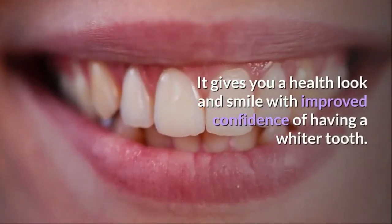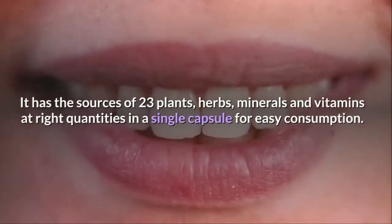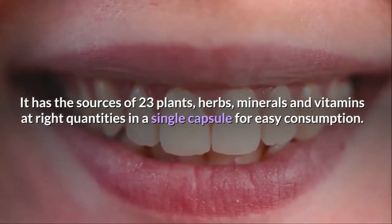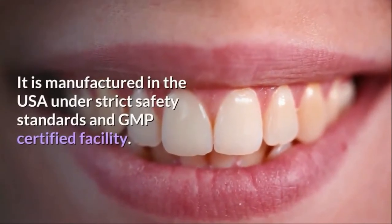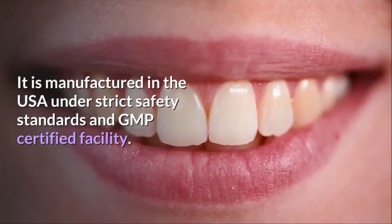It gives you a healthy look and smile with improved confidence of having a whiter tooth. It has the sources of 23 plants, herbs, minerals and vitamins at the right quantities in a single capsule for easy consumption. You can take one capsule a day on a regular basis for best results. It is manufactured in the USA under strict safety standards and a GMP certified facility.